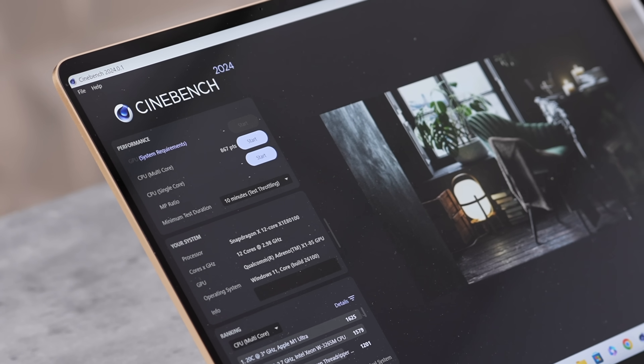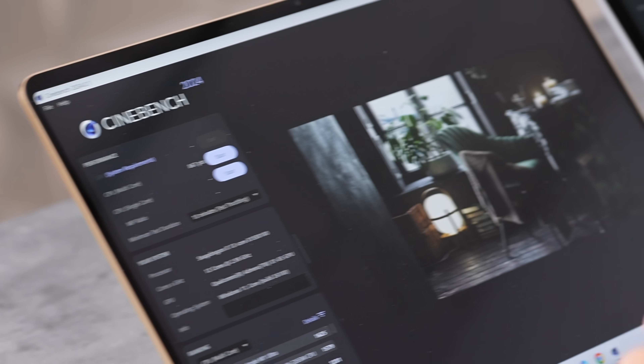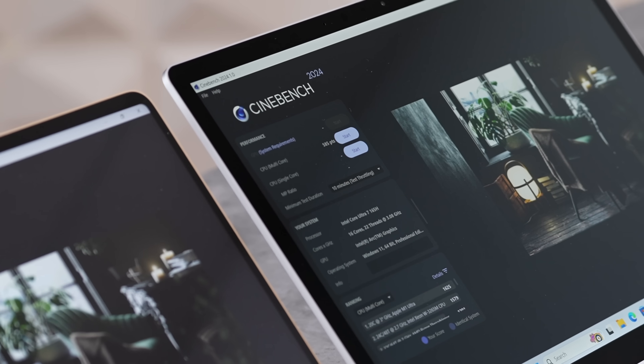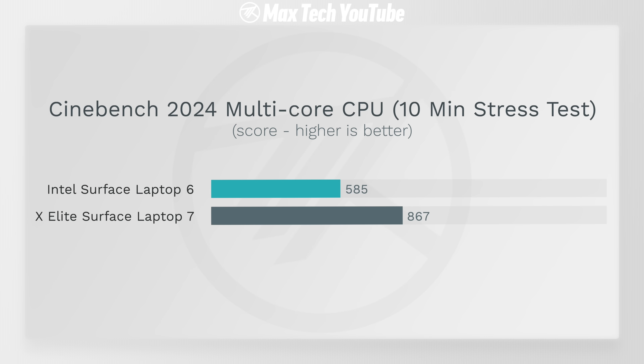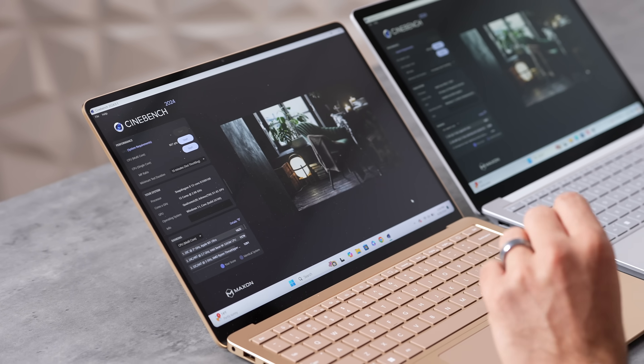After two full Cinebench runs, the X Elite scores 867 versus 585 on the Intel — a 48% performance difference. The X Elite also used significantly less power to achieve that result. That is an incredible gap.